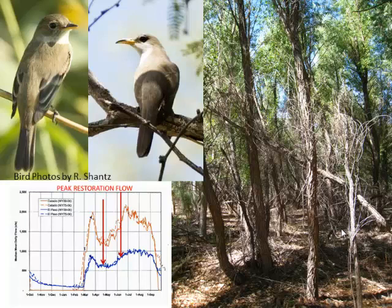Two of the avian bird species that use this river reach are threatened and endangered: the southwestern willow flycatcher and the yellow-billed cuckoo. On the bottom left is a hydrograph with two bars showing where we would contemplate increasing flows in this river reach for overbank inundation. What you see there is the irrigation hydrograph — this is below a major storage reservoir on the Rio Grande.